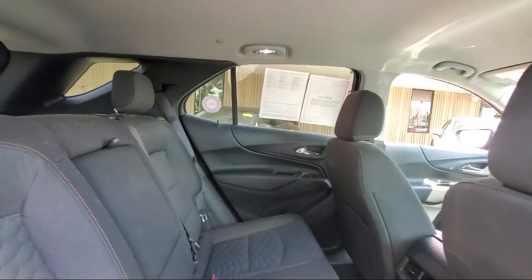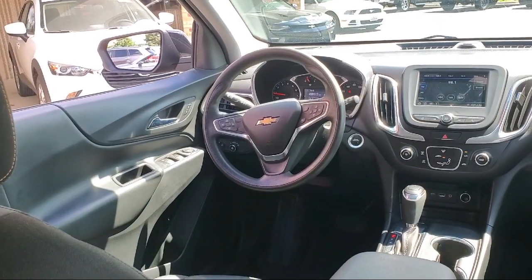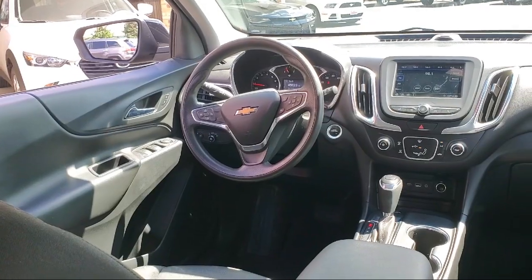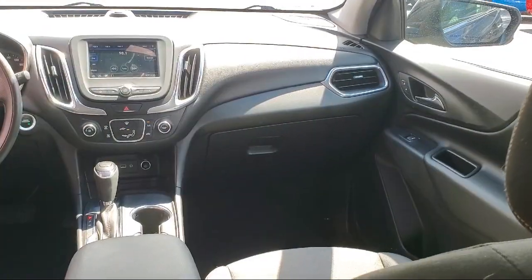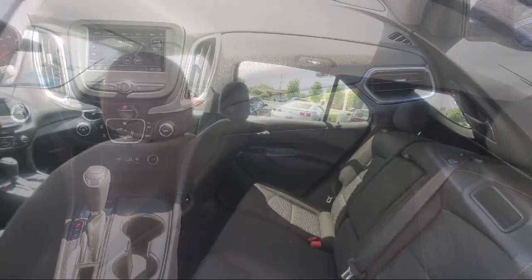Two-way power driver lumbar control, Apple CarPlay and Android Auto, Chevrolet Infotainment 3 system with AM-FM radio, front passenger four-way manual seat adjuster, and has less than 85,000 miles on the odometer.